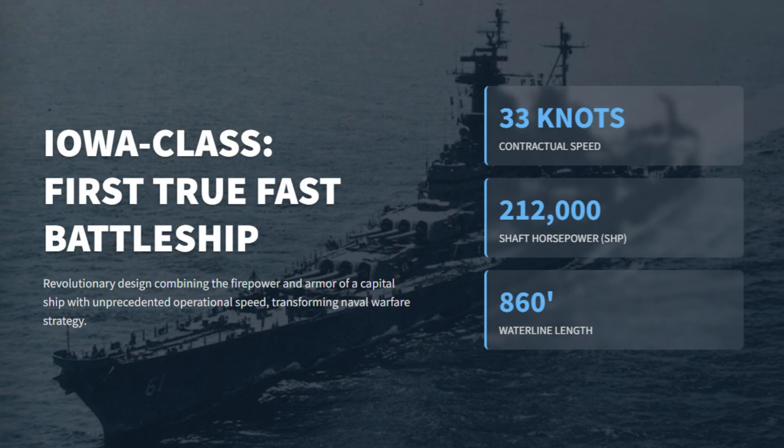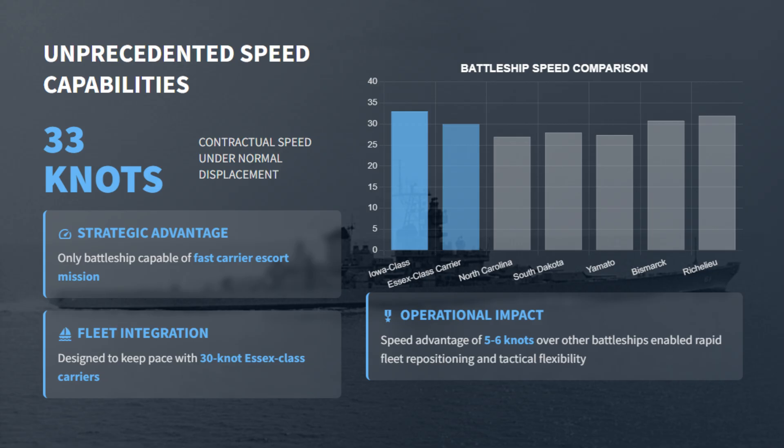The Iowa-class battleships were the first true fast battleships, which merged the firepower and armor of a capital ship with the speed needed to operate in carrier task forces. Designed for a top speed of 33 knots, they could match the 30-knot Essex-class carriers and provide them with escort protection, something no earlier battleship could do.